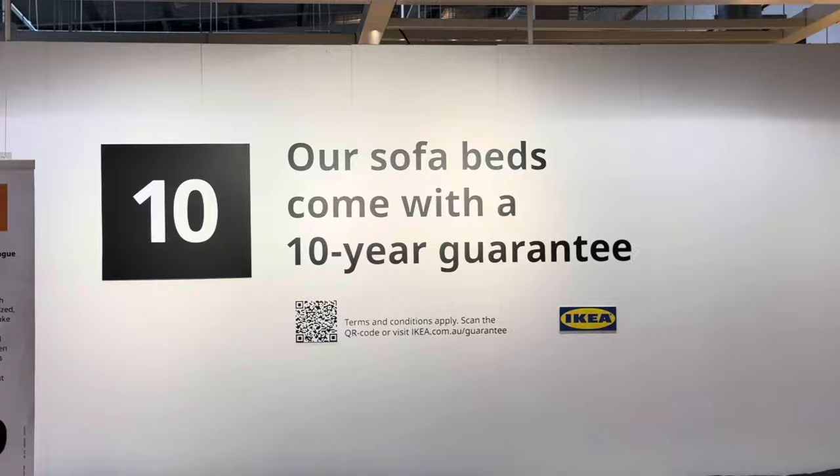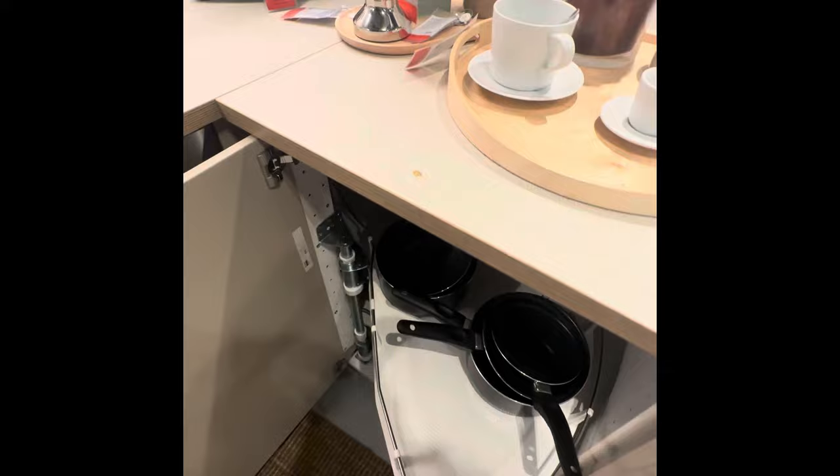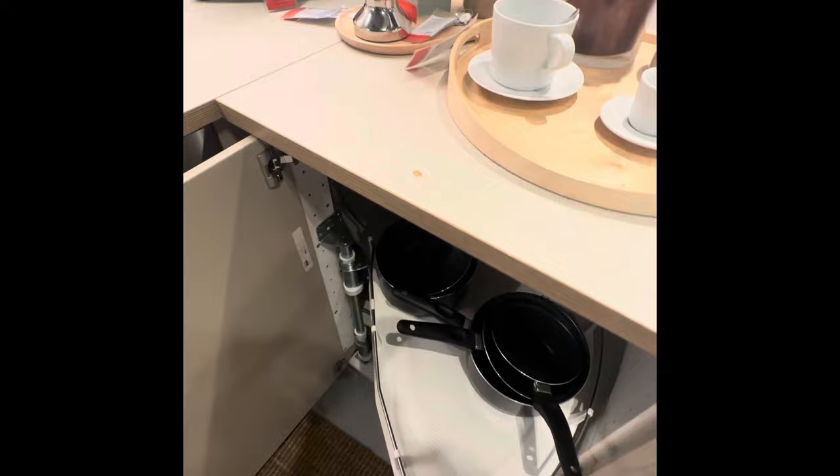That couch is actually the one we're planning on putting in the play area because it turns into a sofa bed. And this kitchen set — we're planning on putting that in our kitchen as well. I love how you can really customize everything with IKEA.